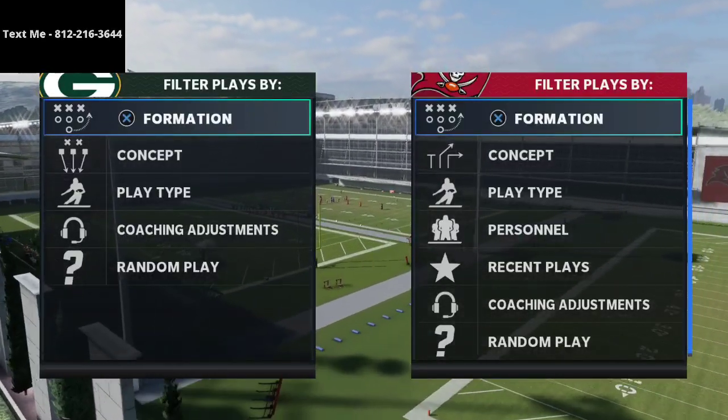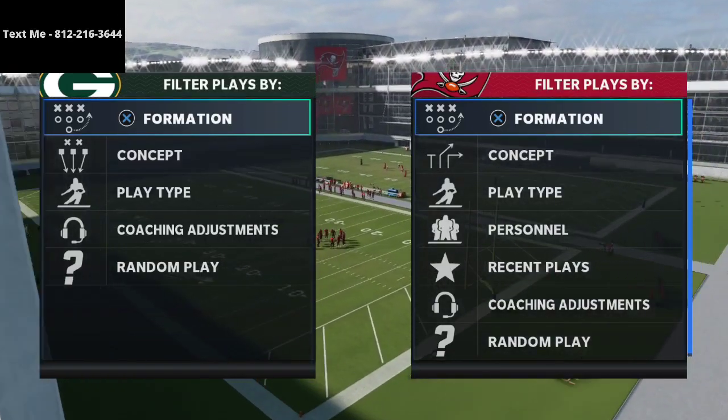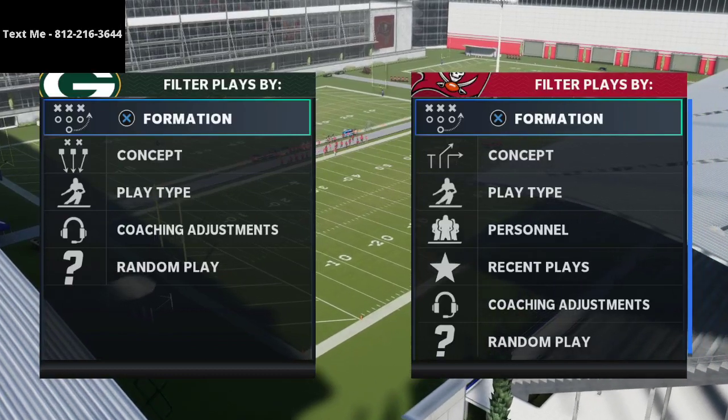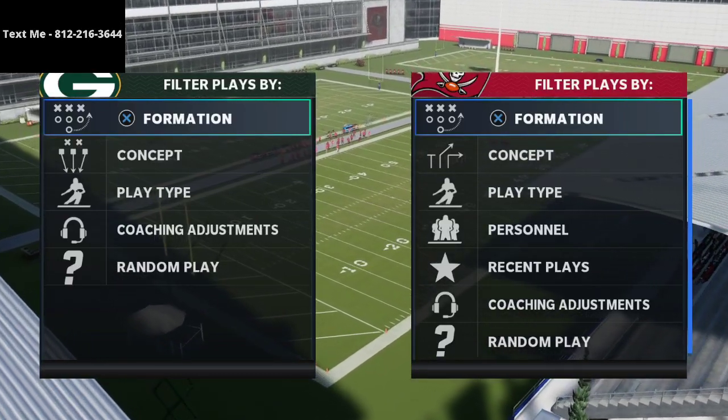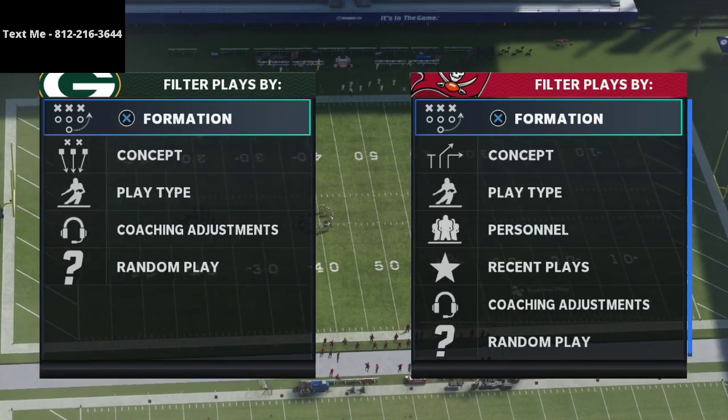In this video I'm going to show you one of my favorite route combinations out of the trips tight end offensive playbook. This is going to center in on one specific route that I believe is going to pick up a lot of popularity across a lot of different types of trips tight end strategies.